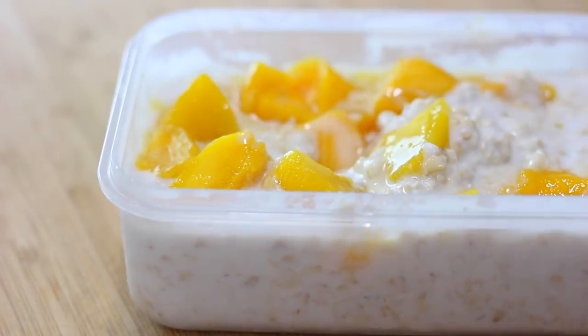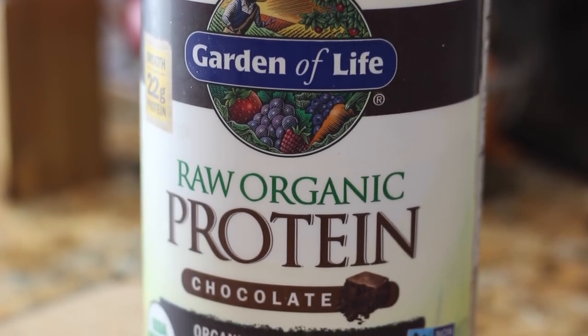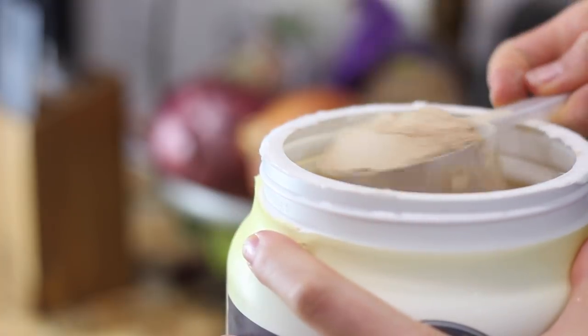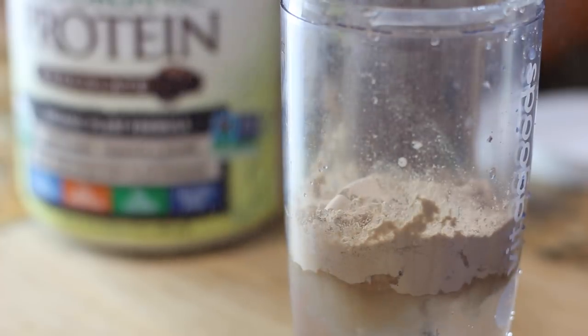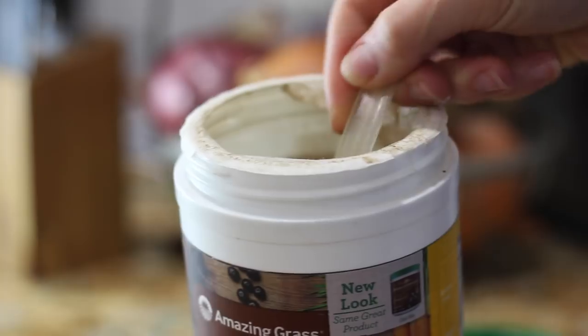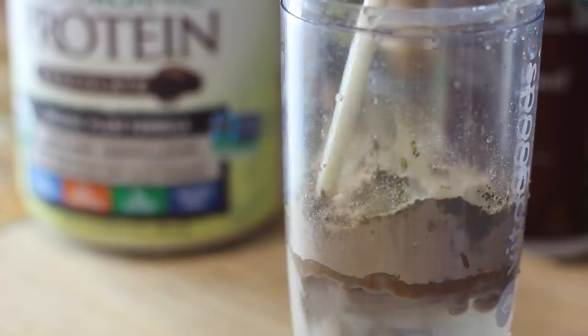I wanted that nice carby breakfast to get me through my leg day workout, and immediately after I got home from that, a few hours later, I made a protein shake. I had just replenished my stash of the Garden of Life chocolate protein — this is one of my favorites. It goes on sale at Sprouts pretty often. I make this with half water, half soy milk, and I also added in a scoop of my greens powder by Amazing Grass. I have this pretty much every day.